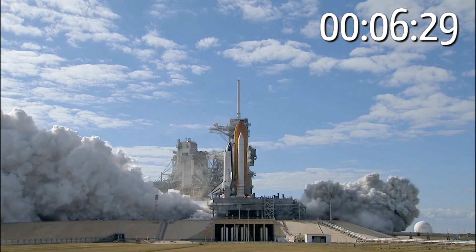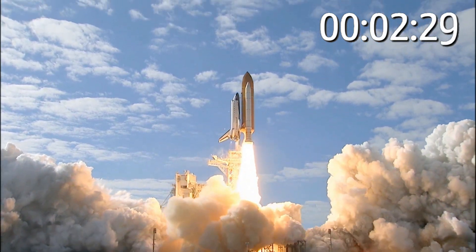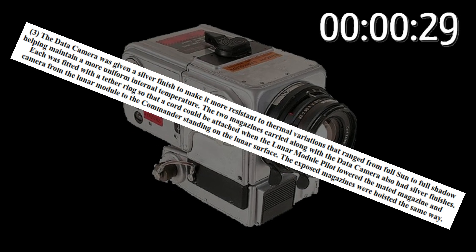The people who designed space suits reasonably could also anticipate and design a suitable camera housing. Which they did, as it turns out.